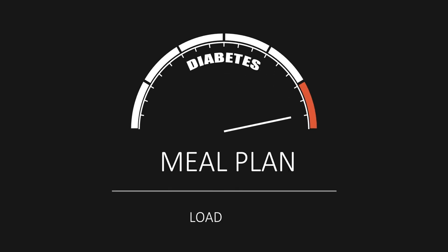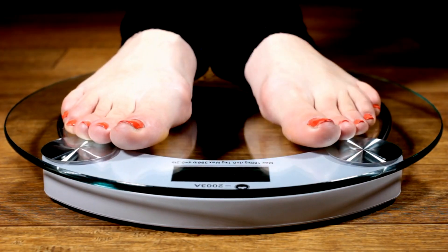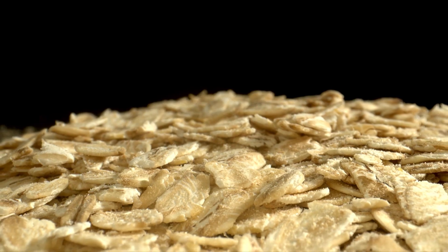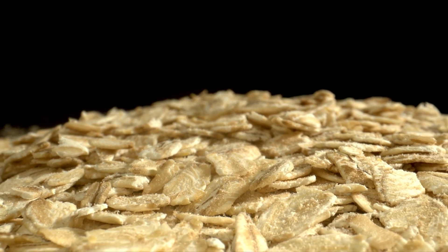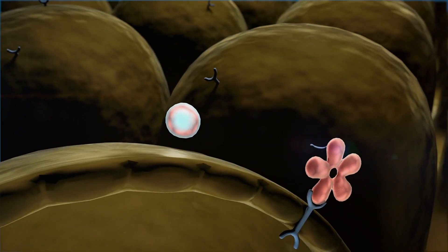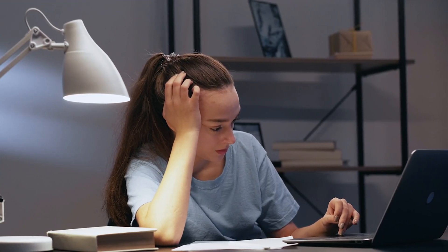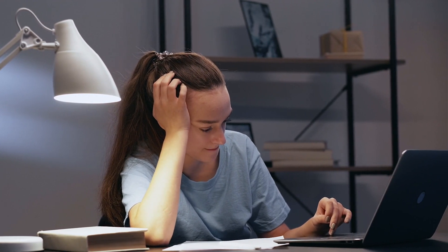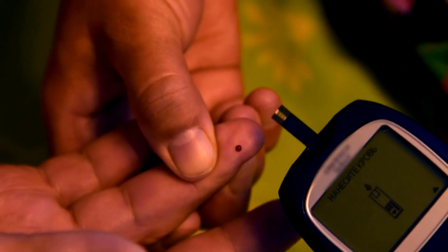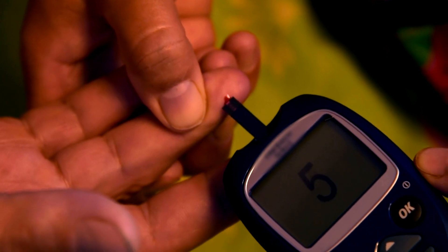Prediabetes symptom number 9: excessive hunger and weight gain. You know that feeling of never-ending desire to eat, and suddenly you realize you've gained a few pounds? Prediabetes may be behind that. When blood sugar is high, the body struggles to use it as energy, leading to increased hunger, and insulin resistance causes the body to store the extra sugar as fat. Studies show that those who stay up late and don't get enough rest tend to gain more weight. Losing just 5–10% of your total weight can help lower blood sugar levels.